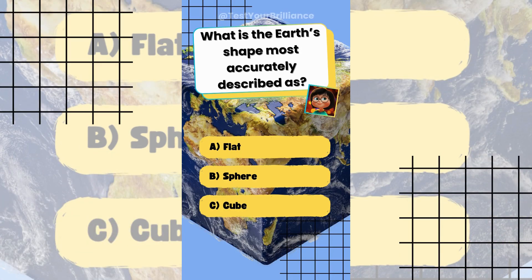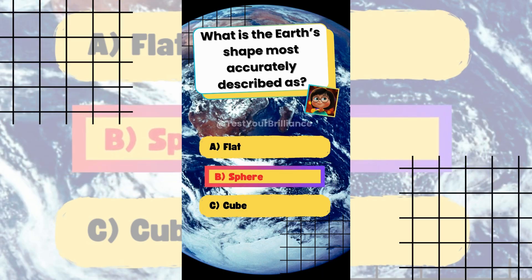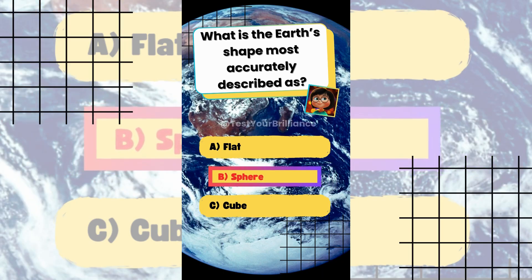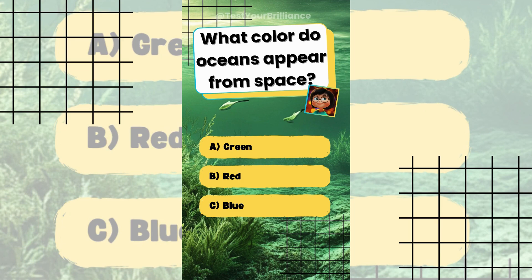What is the Earth's shape most accurately described as? The answer is B: Sphere. Earth is an oblate spheroid, but sphere is the closest simple description.